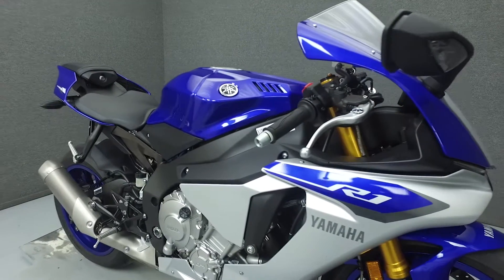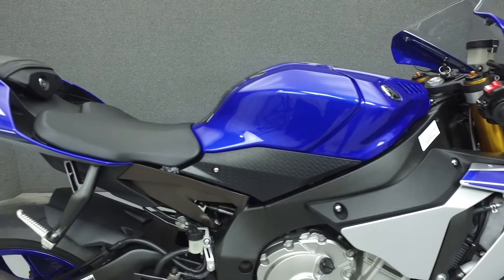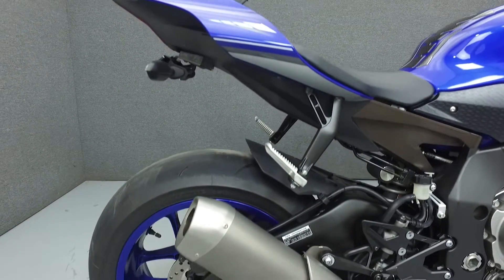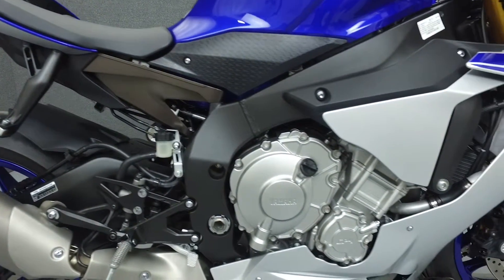Powered by a 998cc cross-plane inline 4-cylinder engine with a 6-speed transmission, the R1 puts out 167 horsepower at the rear wheel and 77 ft-lbs of torque at 8,810 rpm. It has a seat height of 33.7 inches and a wet weight of 439 pounds.